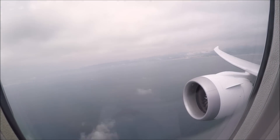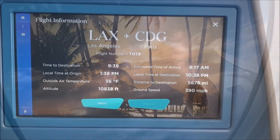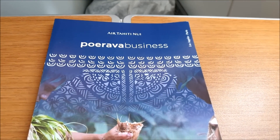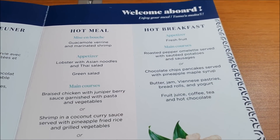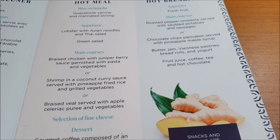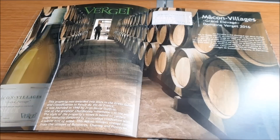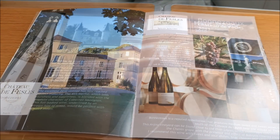Our takeoff and climb out from LAX was nice and smooth, and before we knew it we were up at a cruising altitude of 37,000 feet. Shortly after that, a hot towel was handed out to business class passengers along with a copy of the menu and also the wine list. This being a partially French airline, the wine list was very extensive. I'll show you a brief overview of the wine list — check out the longer edit of this video for more.